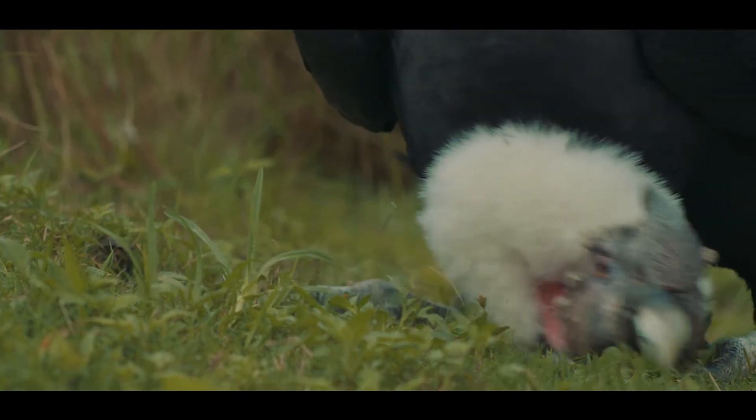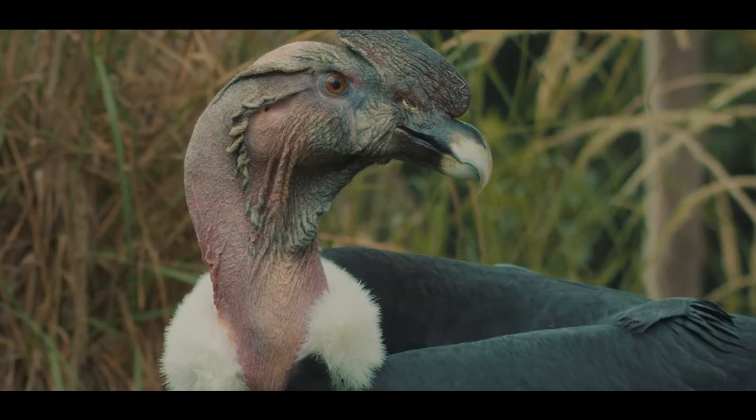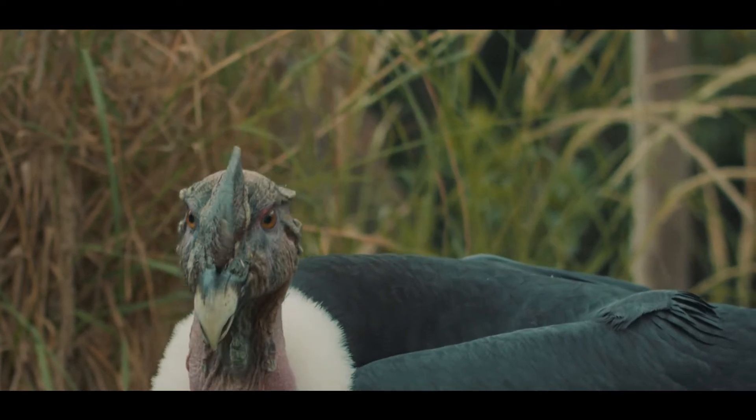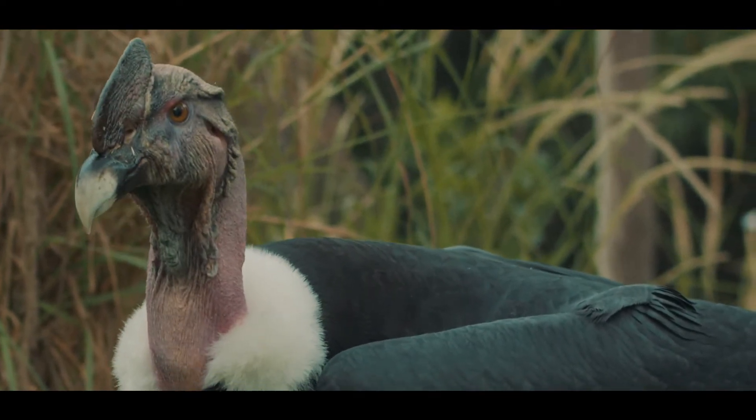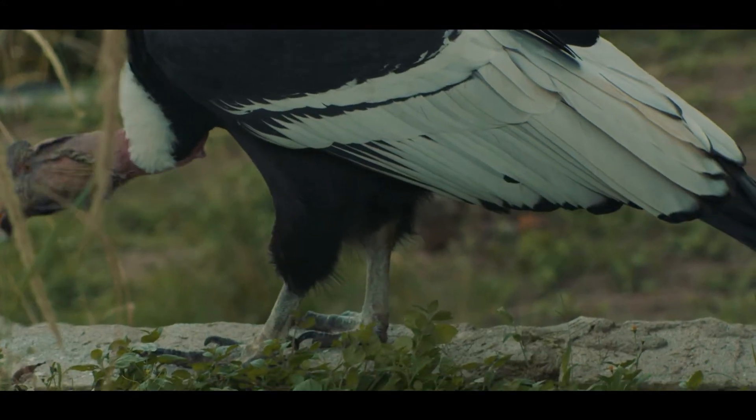The population size of the Andean condor is low. According to current estimates, less than 200 individuals remain in all of Ecuador. Let us not forget that Andean cosmovision reveres the condor as a messenger of the gods.